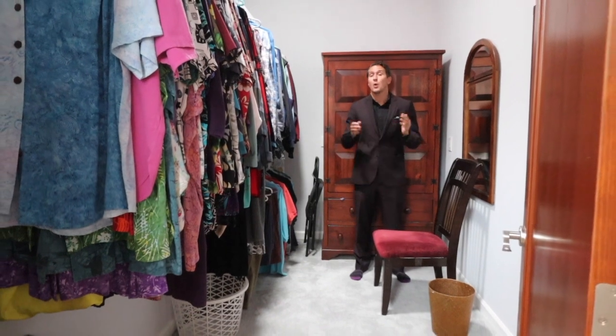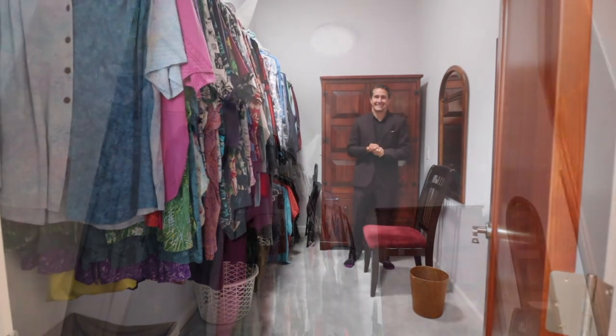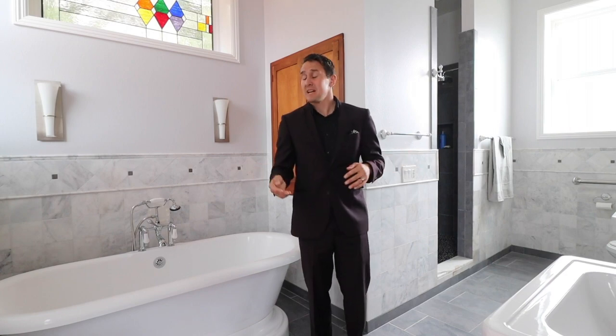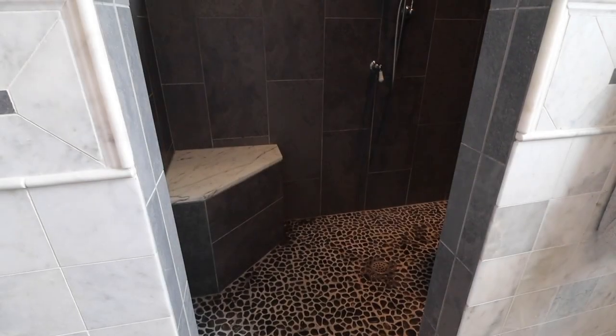The master bedroom walk-in closet is fully carpeted and has a natural light tube, so you don't have to turn on the lights during the day. Master bathroom features a Victorian-style soaker tub, and also a tiled-in shower with two different heads.